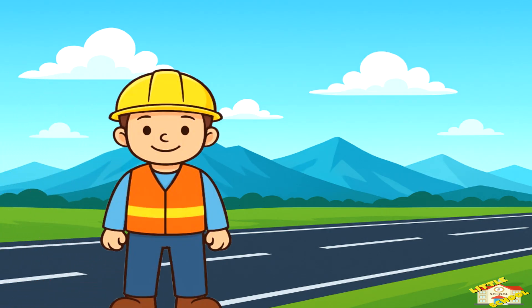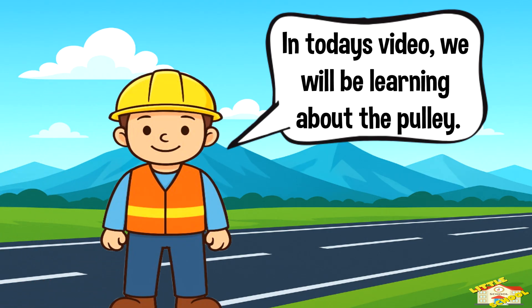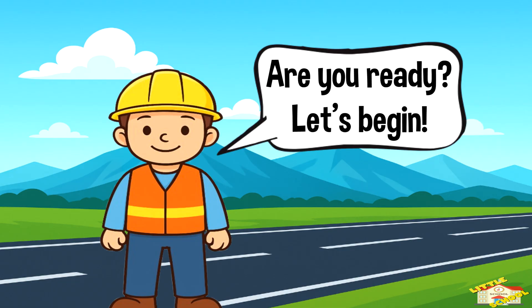Hey kids! In today's video we'll be learning about the pulley. Are you ready? Let's begin.